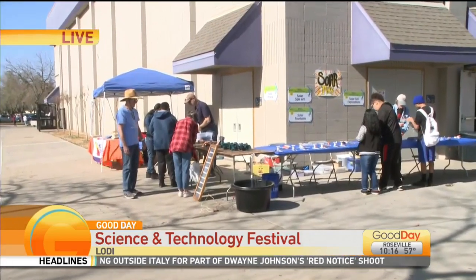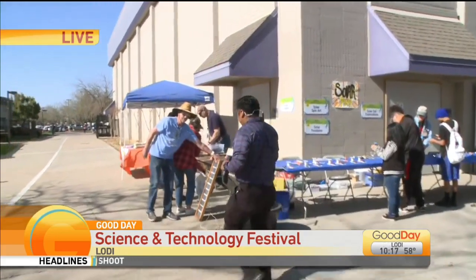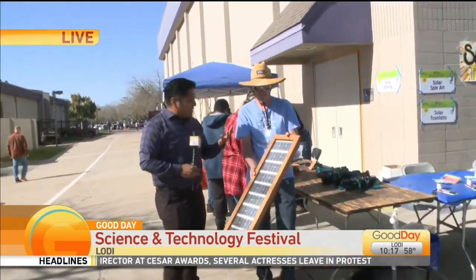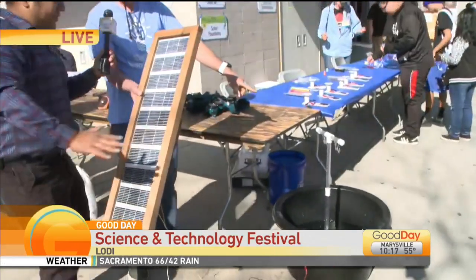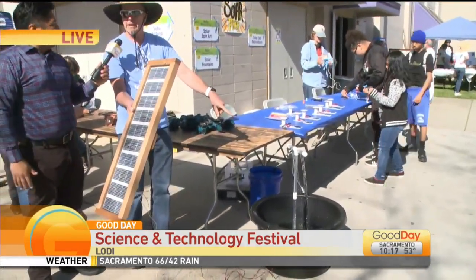As we make our way over here to see something like this — I see this, it's so cool, I love this. It's pretty simple. It's a fountain powered by the sun. Just an easy solar panel, PVC pipe, and a little bilge pump from a boat that you can buy at any store.